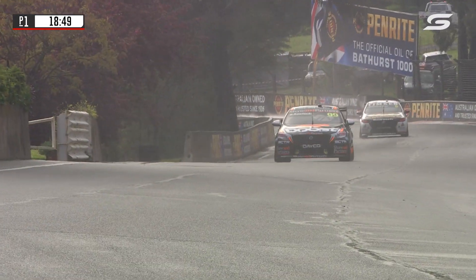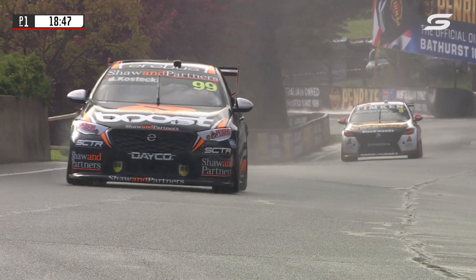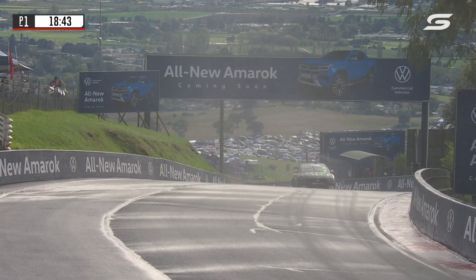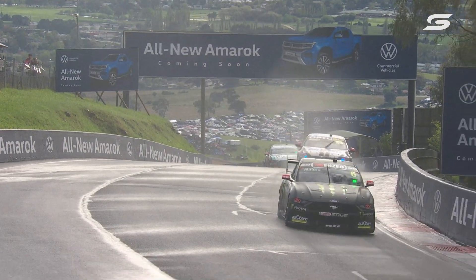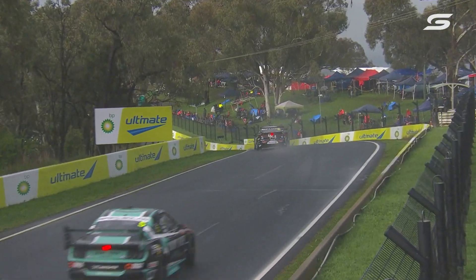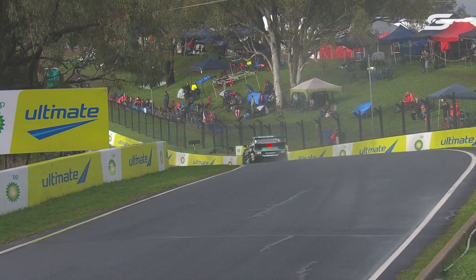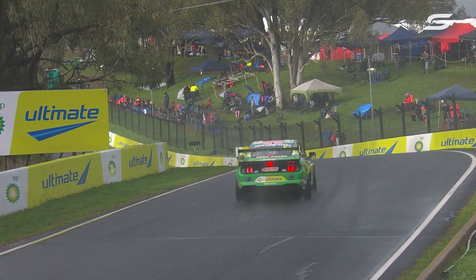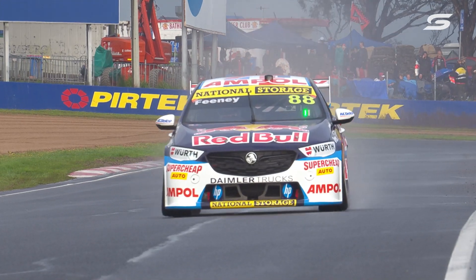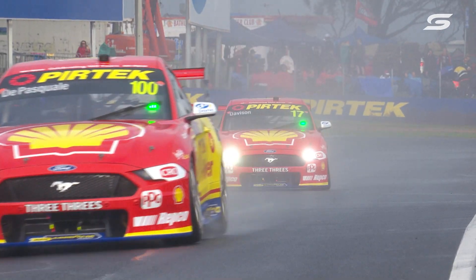It all starts here from turn two and we'll study very carefully the amount of water on the road out there at the moment. The main aim of the game will be to make sure that everything is working correctly and not to put too much risk in. If you feel confident and the car balance is good you can press on, but it is certainly a moment to tread warily.